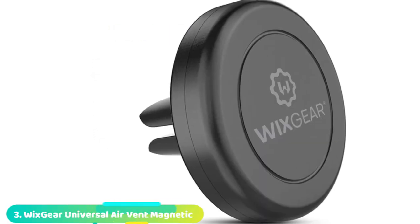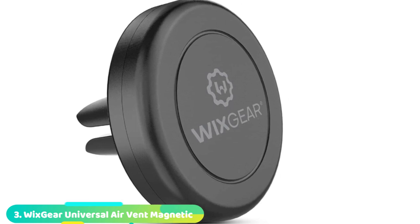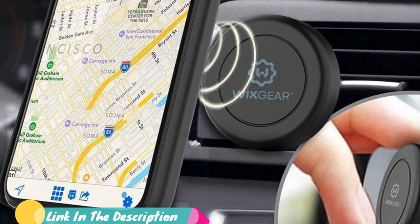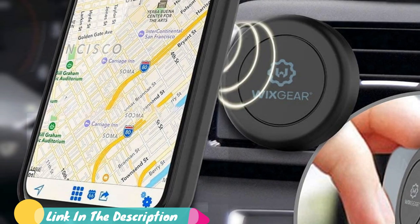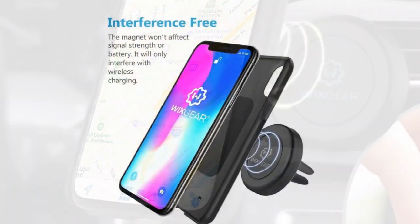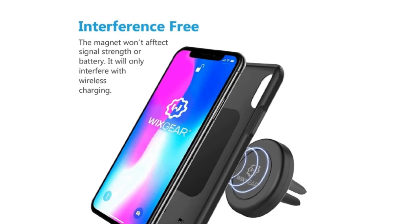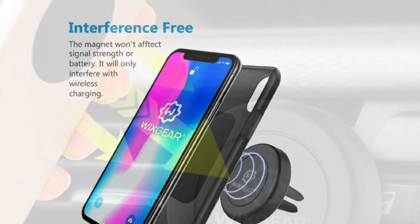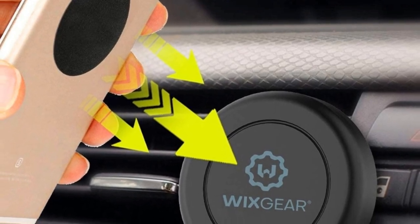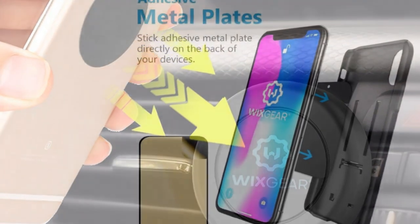The number three position is held by the WizGear Universal AirVent Magnetic Phone Car Mount. It's a phone holder that attaches to almost any air vent. Endowed with four different magnets, this phone mount will secure your device and ensure that it doesn't come off even during bumpy rides. Both the magnetic head and the rubber base are reinforced, and thanks to its innovative design, the WizGear Magnetic Phone Mount doesn't obstruct your windshield view. It also comes with a swiveling feature that allows you to rotate your phone while the holder remains in position. If you're looking for an overall great magnetic phone holder, this is the best option to buy.